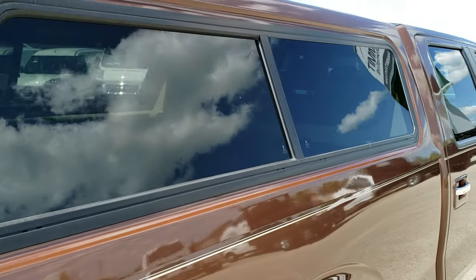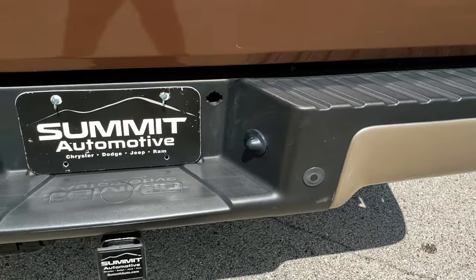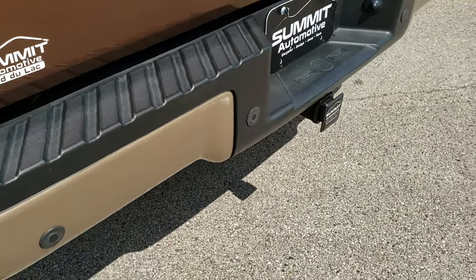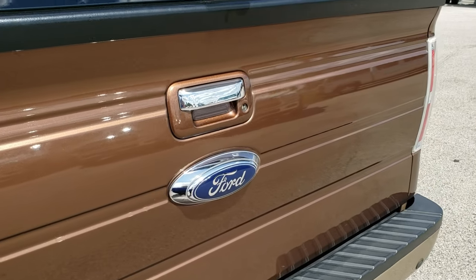It has a very nice color matched Lear topper on it and a chrome tipped exhaust. Backup sensors are back here, and it does have a full towing package which includes the receiver hitch, four pin and seven pin wiring.